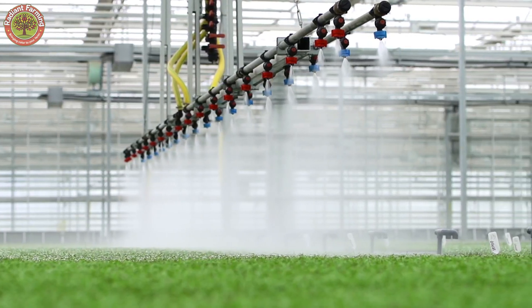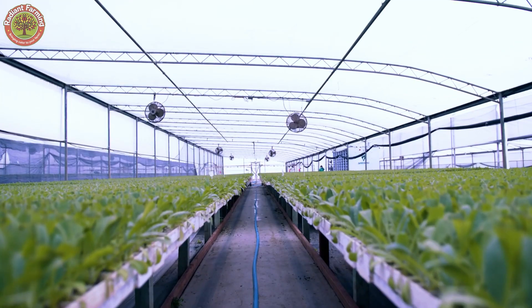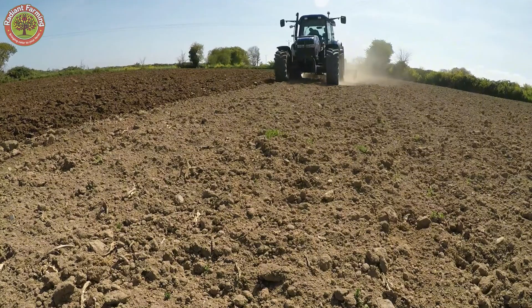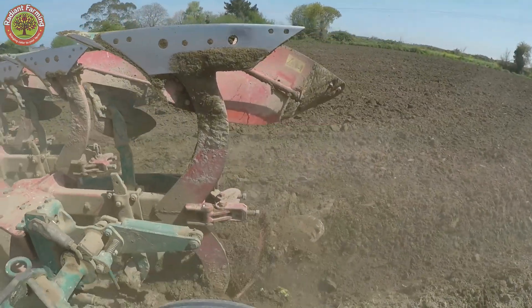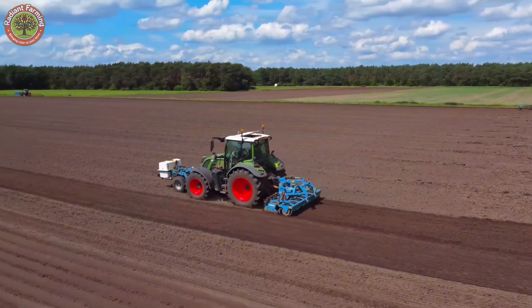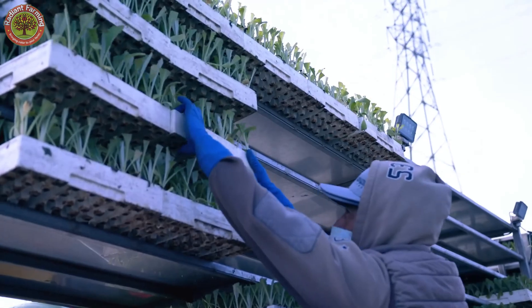After about 4–6 weeks, once the seedlings have strong roots and sturdy leaves, they're ready to be transplanted to the fields. Before that, the soil is thoroughly tilled to create the best conditions. The seedlings are then planted using modern machinery, which boosts efficiency and precision.